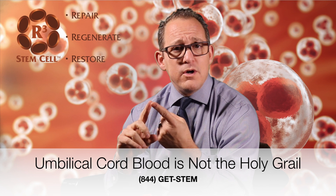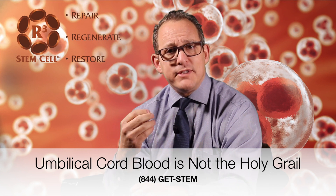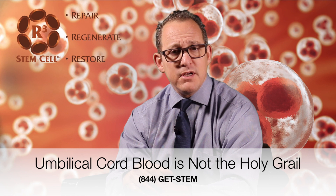The umbilical cord blood has some stem cells in it called hematopoietic stem cells, but those stem cells are not very active. They're not nearly as good as what's called mesenchymal stem cells that come from the rest of the umbilical cord and the Wharton's jelly component. Those are very active in the repair and regeneration process and much better than umbilical cord blood.